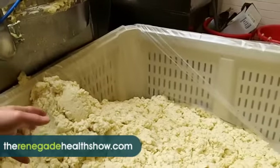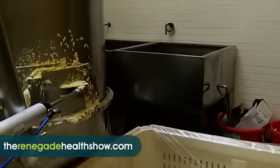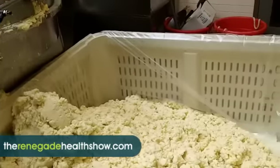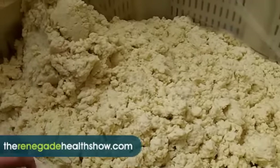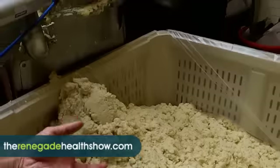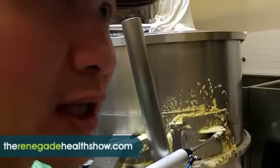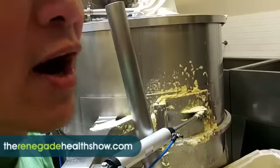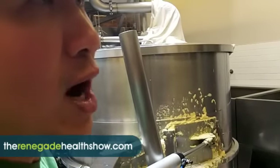Essentially, this Okara goes to hog farmers. It smells really strong — really rich. It's actually edible, like grits. It's high fiber, high protein, so it's very valuable, and we produce a lot of it. We sell it to farms. Some of it we also use to make some of our sauces.